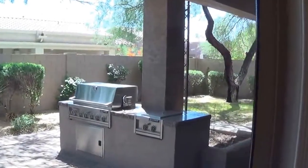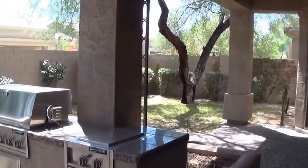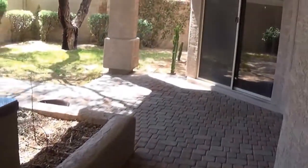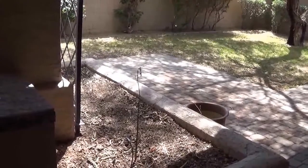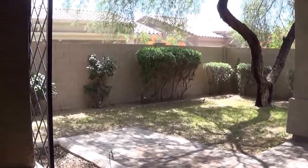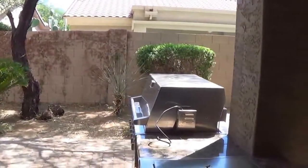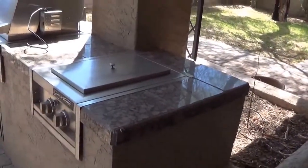Nice outdoor space. All the surrounding houses are one story, so it's very private. Nice little paver patio, and a little plant area — this could be really cute with some pretty flowers, or you could have an elevated herb garden. A little patch of grass for color — you could always put a putting green there. Nice little built-in barbecue with a side burner and ice chest.